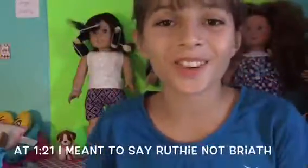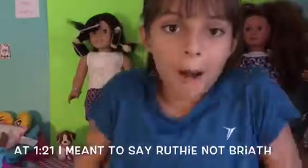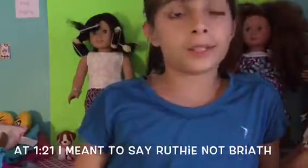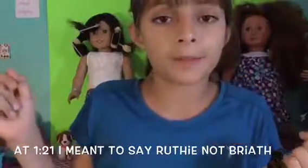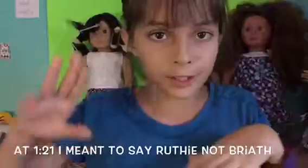Hello everybody, welcome to the show! In this video I'm going to be doing an updated dollhouse tour. Basically the last time I did it, it was a little bit different than what it now is, but I just moved things around. So yeah, let me just show you the house.